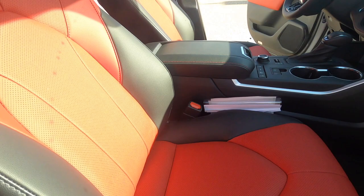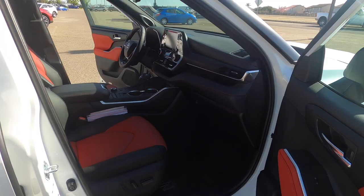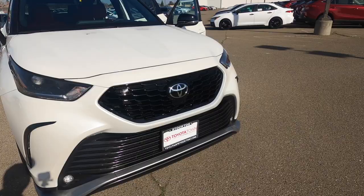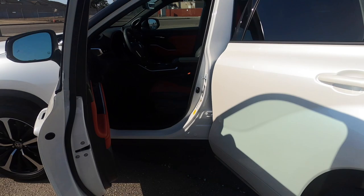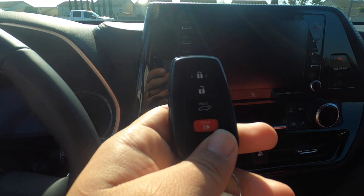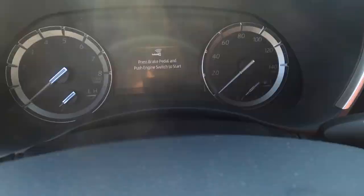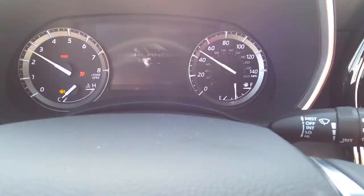The passenger seat is power-operated, though there's no lumbar support. It's got a good view from the passenger angle. On the driver's side — the car does have remote start. You lock the car, wait about 15 to 20 seconds, then click the button three times, holding it on the third press. It also has remote start from your smartwatch or phone, which is really cool. You just press the brake and the power button to turn it on.